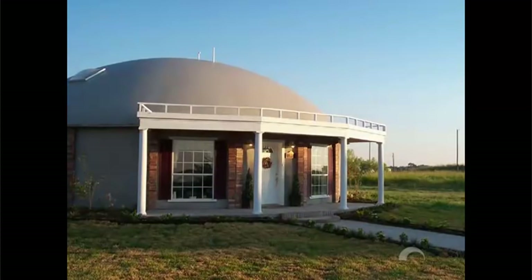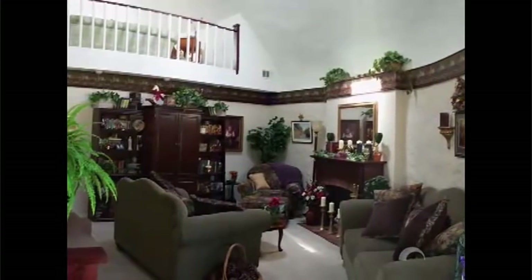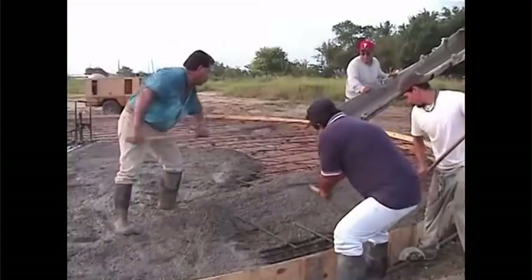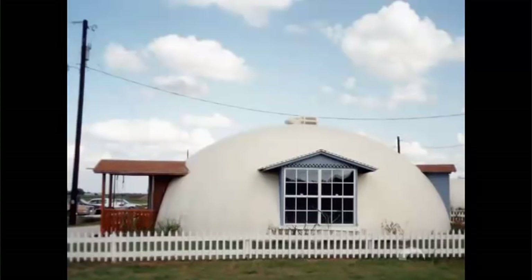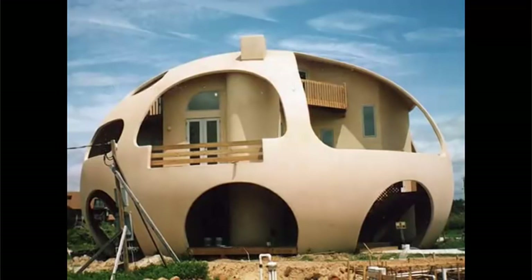The initial cost of a monolithic dome is usually the same as that of a custom-built, conventional home of equal interior finish. However, the long-term and day-to-day costs of a monolithic dome will always be substantially lower. If you were to build a conventional home with materials used in monolithic dome construction, you would spend vast amounts of money. It is the efficient shape and simple construction process that keeps the monolithic dome affordable. The monolithic dome is a superior structure built at conventional prices.